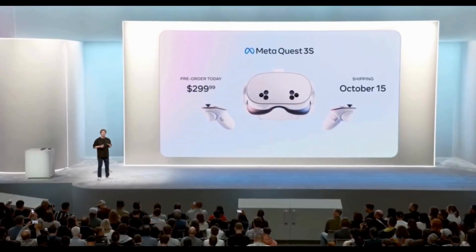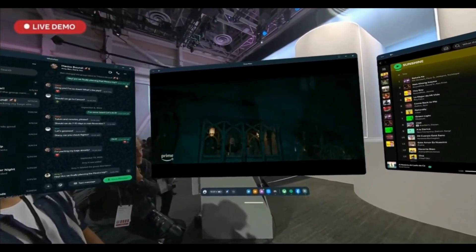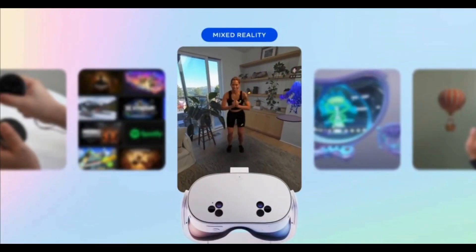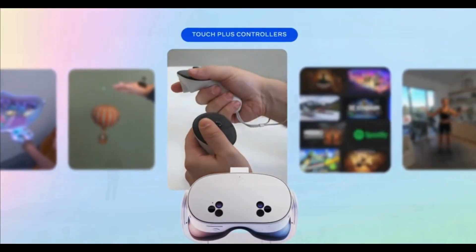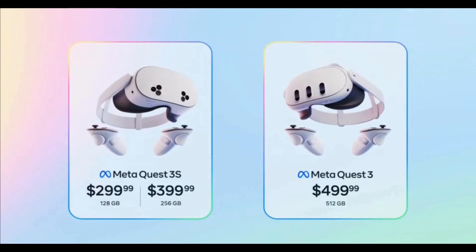First up is the MetaQuest 3S, starting at just $299, bringing high-quality mixed reality to your fingertips. It comes with 128GB of storage and is fully wireless. Quest 3S packs the same high-resolution color mixed reality as the Quest 3. If you want extra storage for your AR obsessions, the Quest 3 with 512GB and 4K displays is dropping to $499.